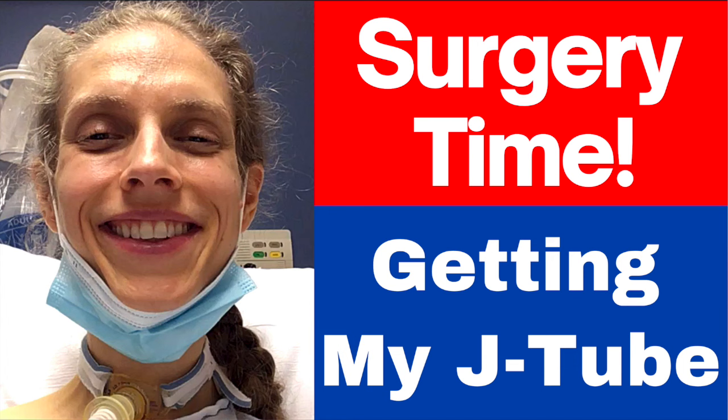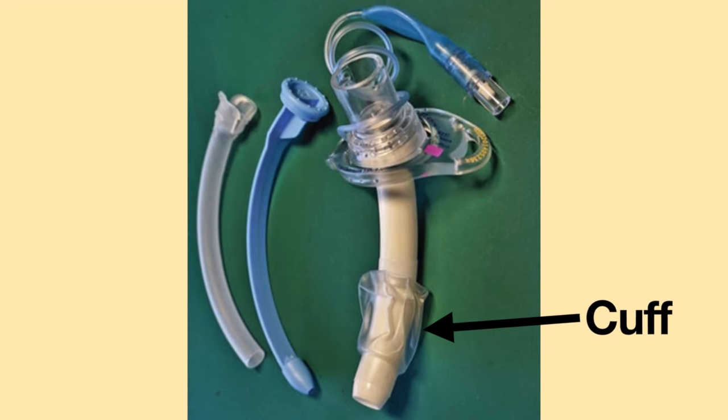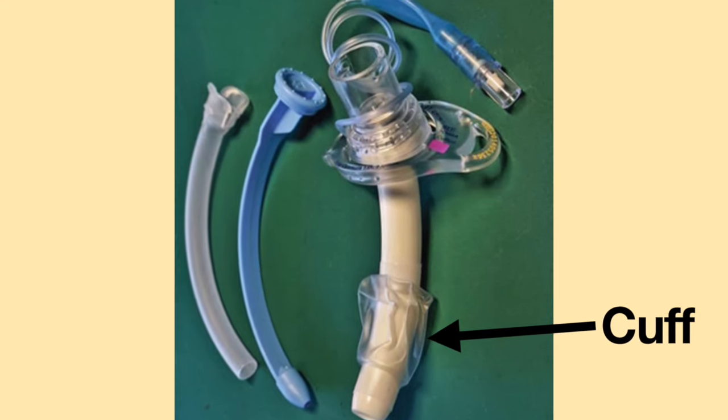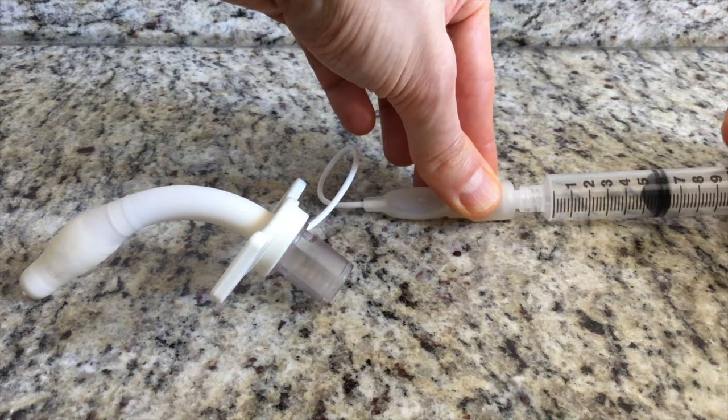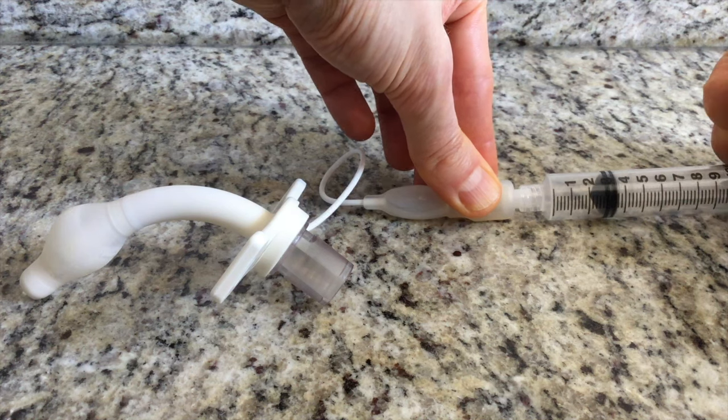In March 2021, I had a procedure done to have a feeding tube placed into my intestines. The anesthesiologist was set on changing out my tracheostomy tube, which I had never had done before during a procedure or surgery. I explained to the physician it was not necessary — my tracheostomy tube has a cuff on it. I can inflate the cuff and be switched over to the hospital ventilator. The anesthesiologist agreed he would not change out my tracheostomy tube.